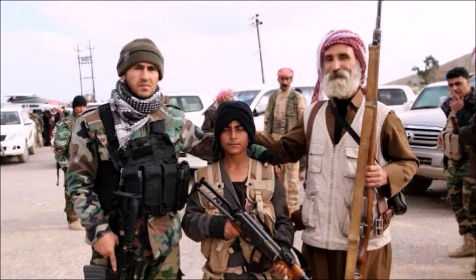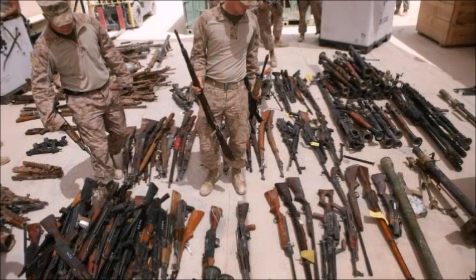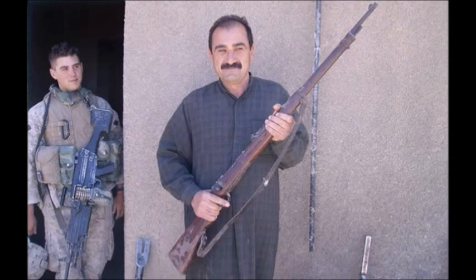Today, the Mauser Model 1888 can still be seen on the battlefields of Iraq, in the hands of the Kurdish Peshmerga, the Iraqi Security Forces, and the Islamic State. These rifles were dug up after the 2003 invasion of Iraq, where U.S. and coalition forces discovered large weapons caches stashed away by Saddam Hussein. Many of these weapons included old German Mausers, but also some World War II weapons like German Sturmgewehr 44s, MP40s, Italian Beretta Model 1938s, and a few other World War II classics.